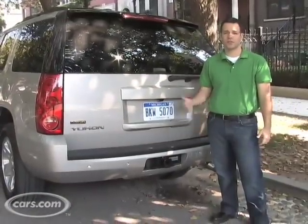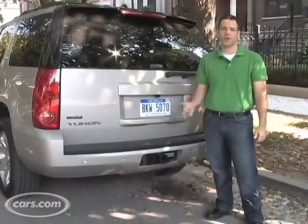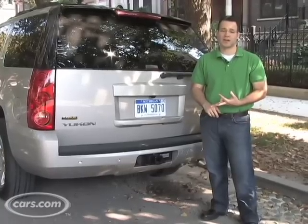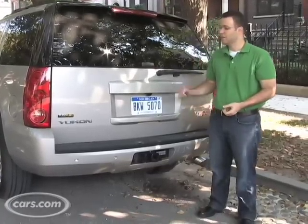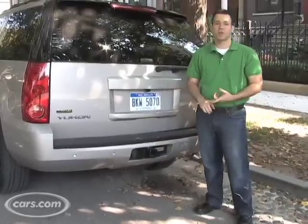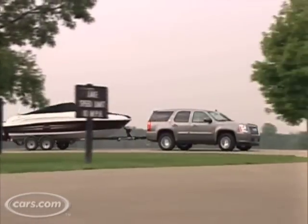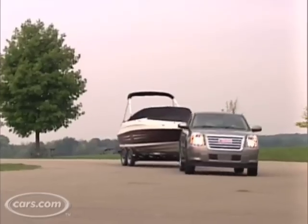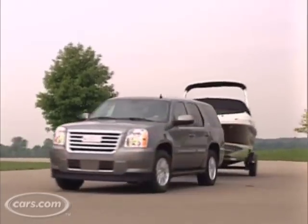There are two big reasons you would choose a full-size SUV like the Yukon over a crossover like the Acadia, and those are towing and true four-wheel drive. The Yukon can tow 8,200 pounds — got a big tow hook right here. So if you're a boater or have a big camper, this is what you need. You actually need this kind of power and towing capacity to get you where you need to go.